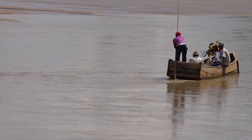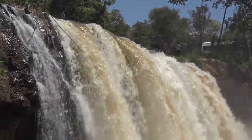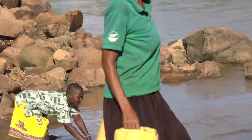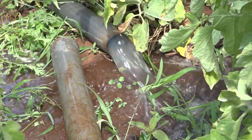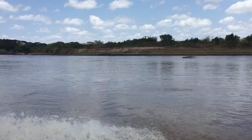Every living organism requires water to survive. Wherever water flows, you can be sure to find life. The diverse uses of this precious resource include household, industrial, environmental and recreational activities. The Tana River Basin is Kenya's largest river basin wetland that cuts across 14 counties.